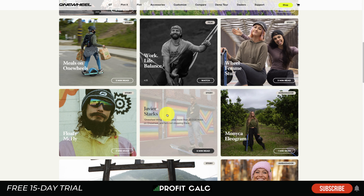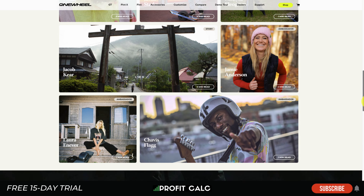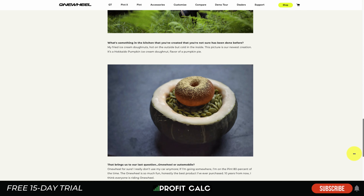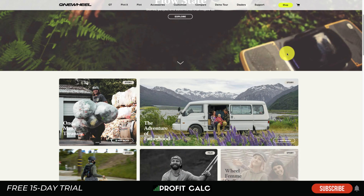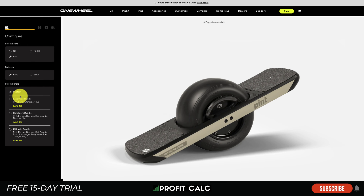A page you should take inspiration from is their Stories page, which shares stories of how people use the product with photos and background on each person — bringing the product to life rather than just showing random testimonials. They're creating characters around these products, so if you attach yourself to one of these characters you might attach yourself to the product as well. They also have a customization option similar to how car dealerships let you configure your own car, making you feel more attached because it's tailored to your specifications.